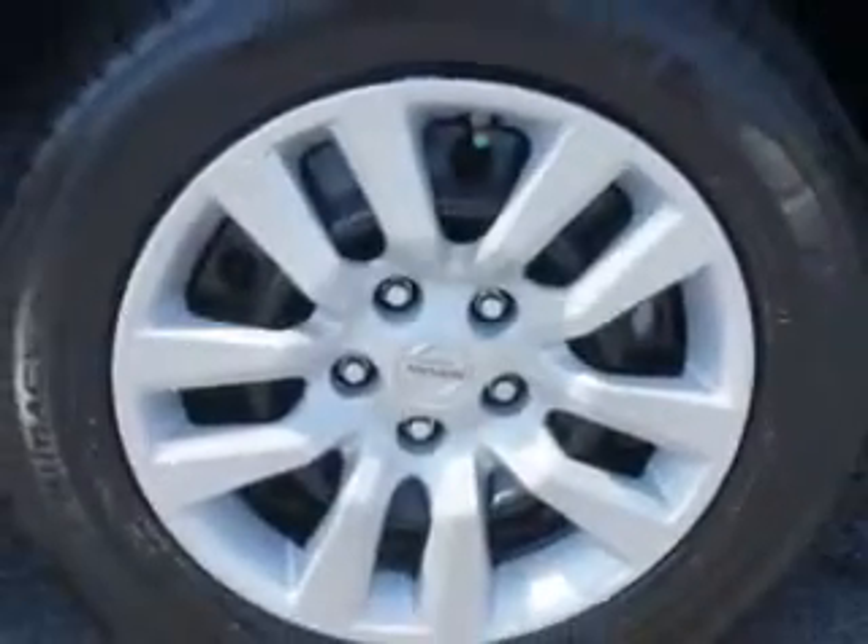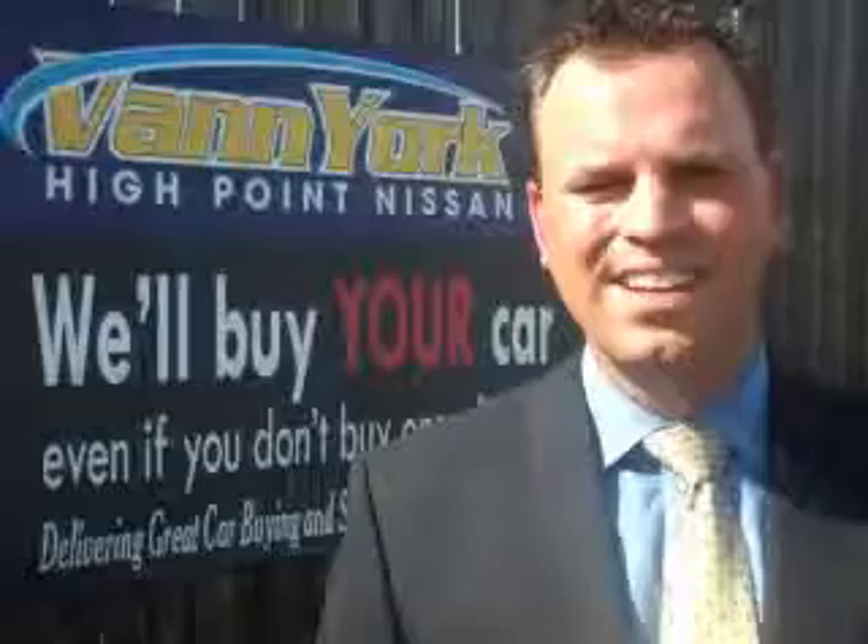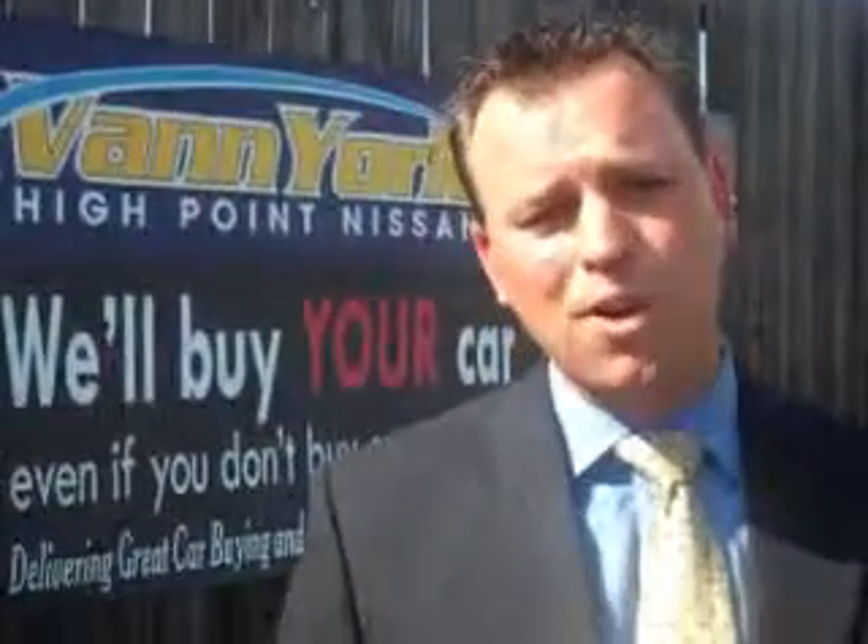Enjoy the drive and have peace of mind in this 2013 Nissan Altima. See us at Van York's High Point Nissan today. Come by and work with our internet department or see me personally, Trey Powell. At Van York's High Point Nissan, we want to earn your business. Thank you.